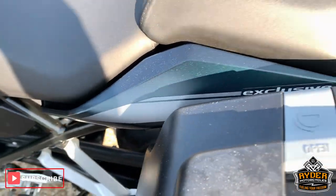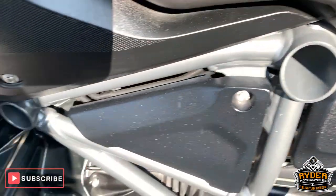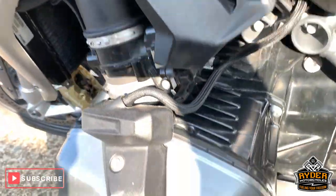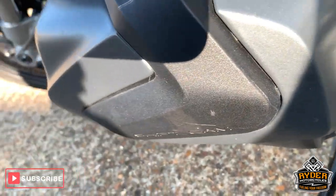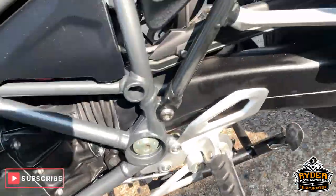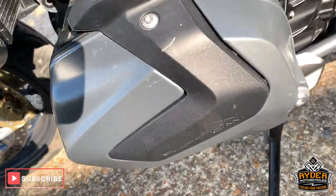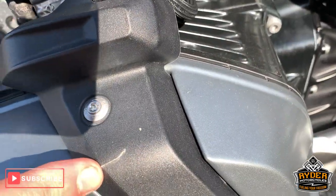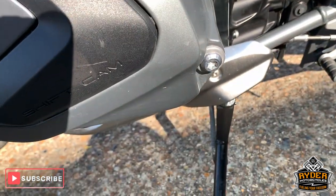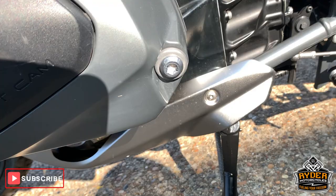This is the Exclusive model, so it's got the quickshifter and blipper on this as well. Really nice framework along this side, all good underneath there as well. On this side, it has got a little mark on this plastic part of the casing. Other than that, all good.